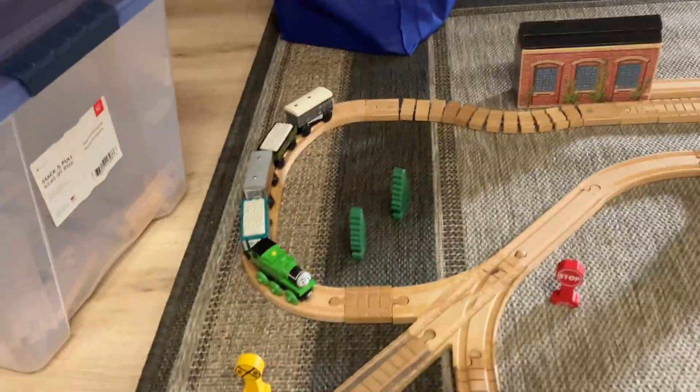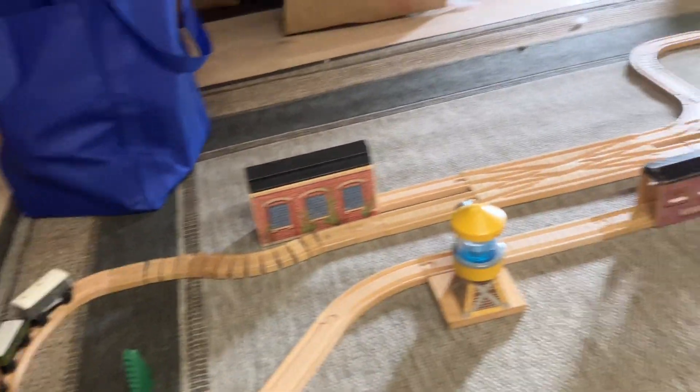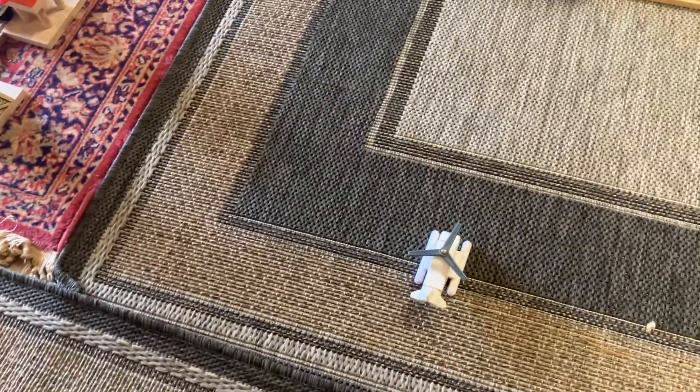There's Oliver with a ballast train from the Little Western. There's a water tower. There's the Hefford Bridge. And there's Butch. There's a flatbed. There's a trailer. There's Harold.